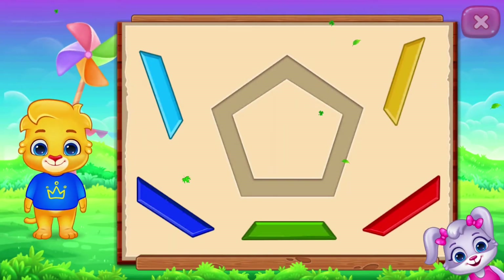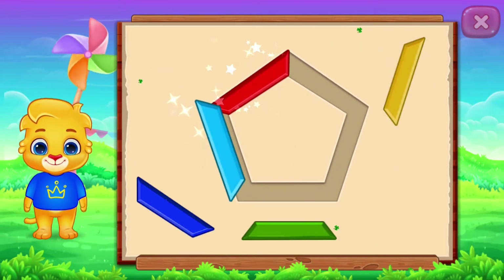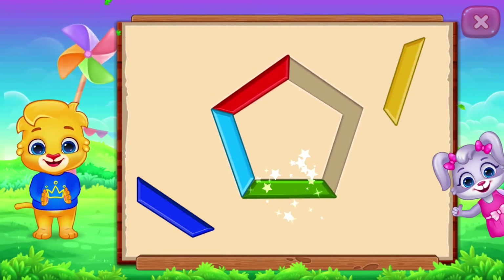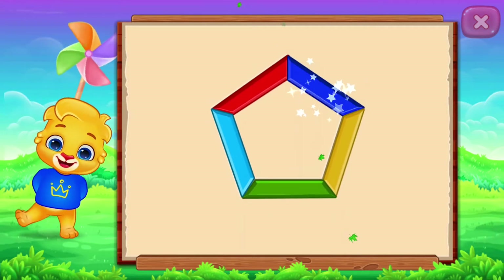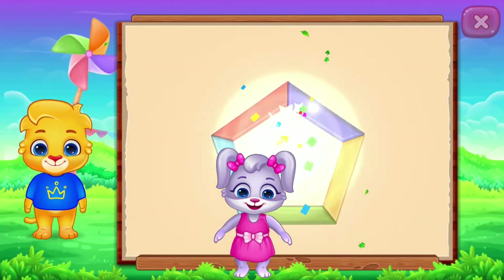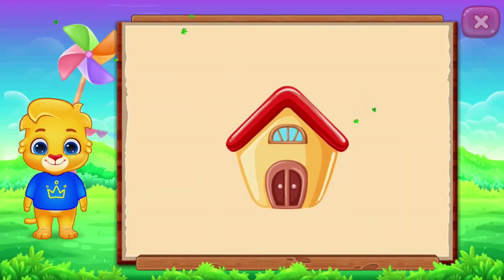Pentagon! Nice! Well done! Perfect! It's a pentagon! Pentagon! Hut! Woohoo!